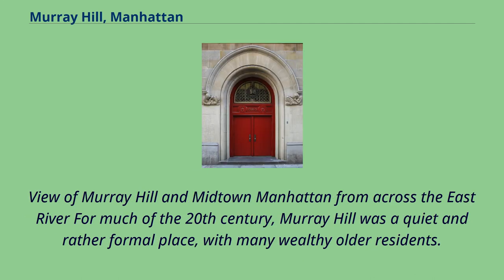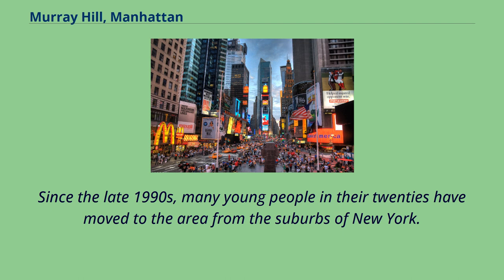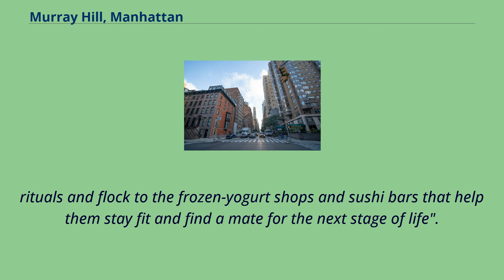For much of the 20th century, Murray Hill was a quiet and rather formal place, with many wealthy older residents. In 1905, Franklin and Eleanor Roosevelt lived close by Franklin's mother Sarah Roosevelt in the Murray Hill neighborhood. Since the late 1990s, many young people in their 20s have moved to the area from the suburbs of New York. As reported in the New York Times in 2011, recent college graduates can find themselves among fellow alumni, meet up for familiar drinking rituals, and flock to the frozen yogurt shops and sushi bars that help them stay fit and find a mate for the next stage of life.